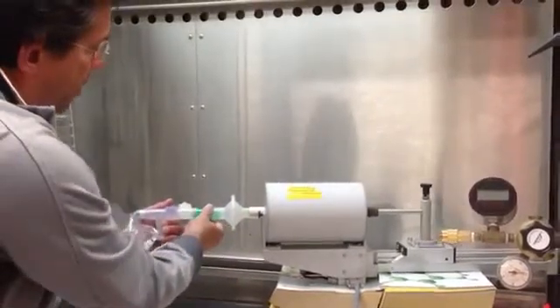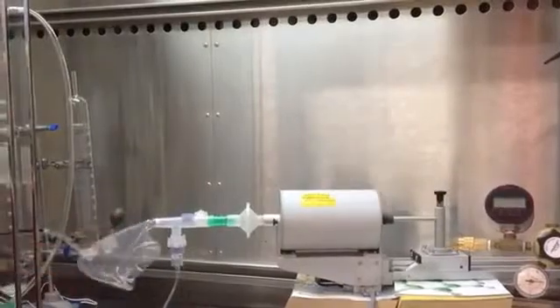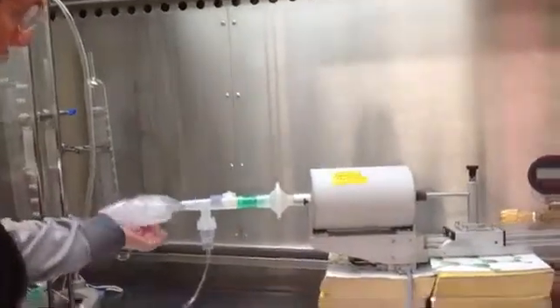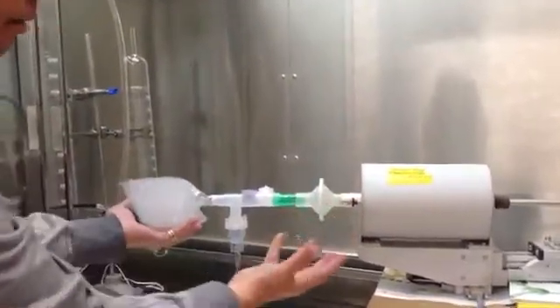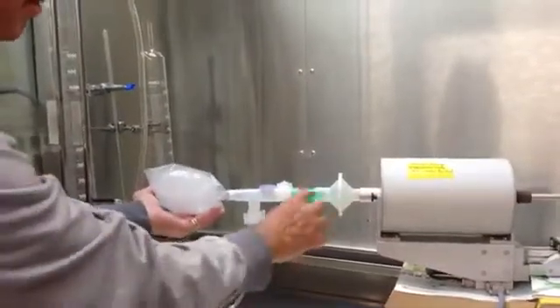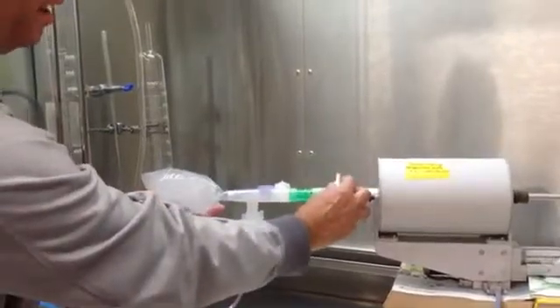We hook this system up to the circular nebulizer system and turn on our 10% CO2. This area — this filter — is simulating what a patient will receive. This is one of the ways we test this material. It contains a bit of formula so we can collect the residue, but the patient is receiving this dose that's here.